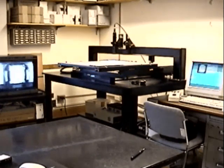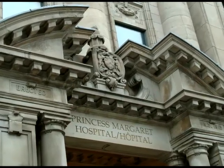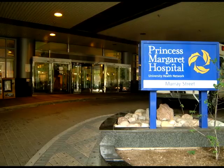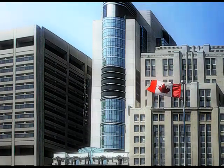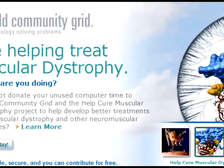A chair now sits empty at this cancer research lab in Canada. But that's actually a good thing. Researchers at the Ontario Cancer Institute have just automated a crucial process in the war against cancer. They're harnessing the power of more than one million PCs, all connected by the World Community Grid, a resource engineered by IBM.